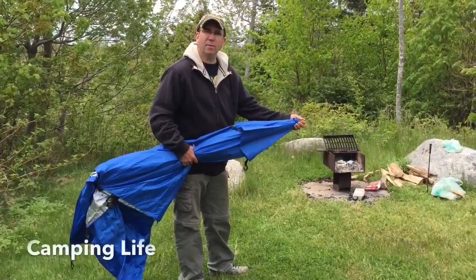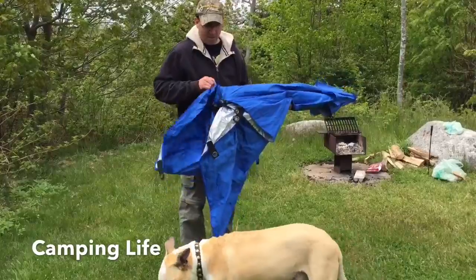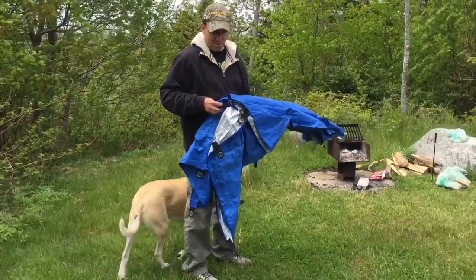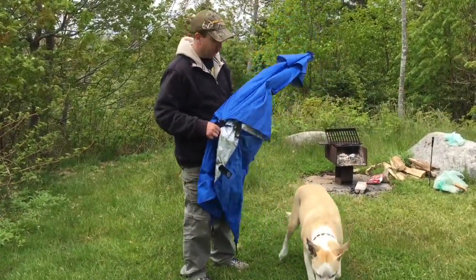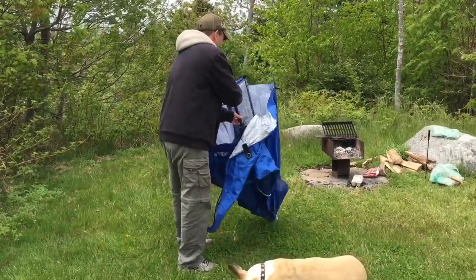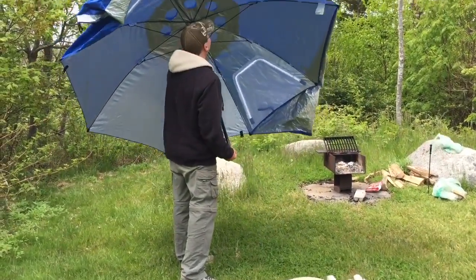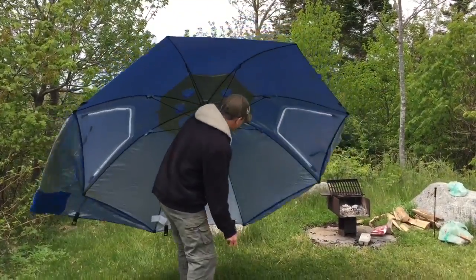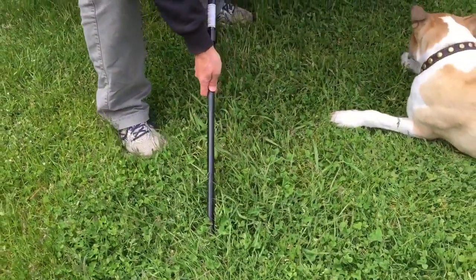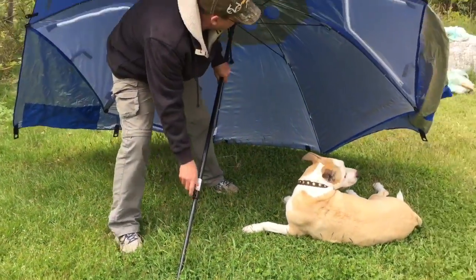I just wanted to show you a little investment that we bought and it's perfect — he likes it. This is a sporting umbrella and it comes with a spike. He's gonna help me demonstrate this. The spike goes into the ground like that and you can lock it on.